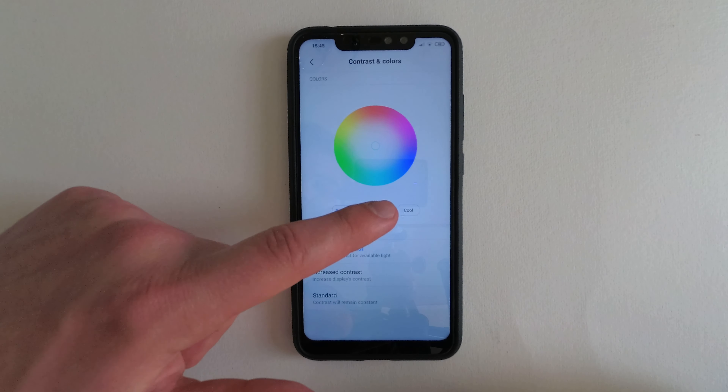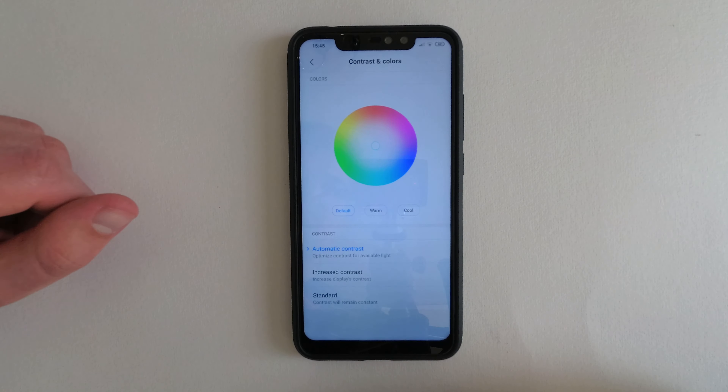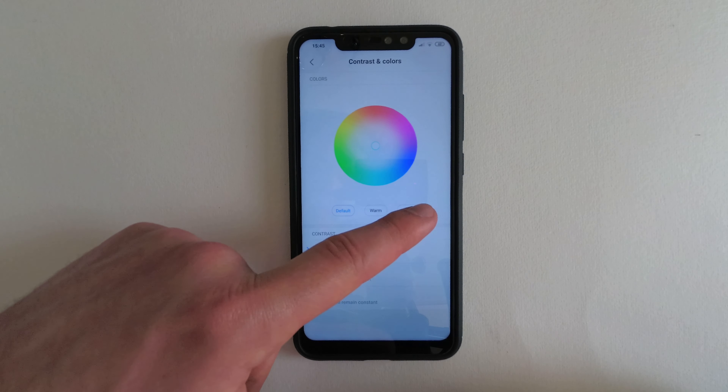The contrast and colour options in MiUI 10 are really good and allow fine control of the display colours. This helps a lot if you're not happy with the display under certain lighting conditions.